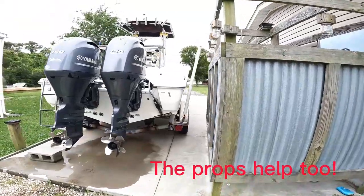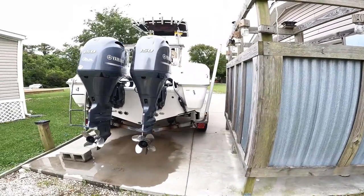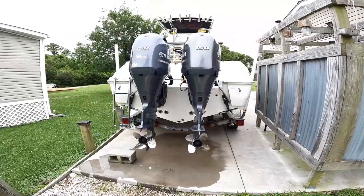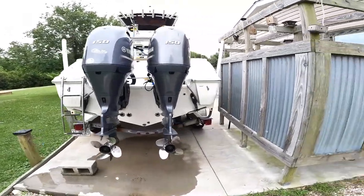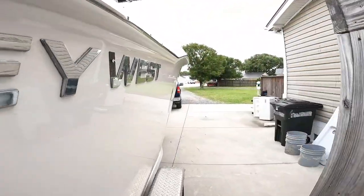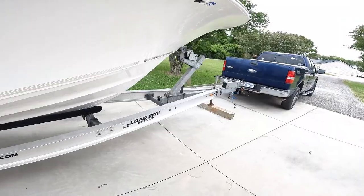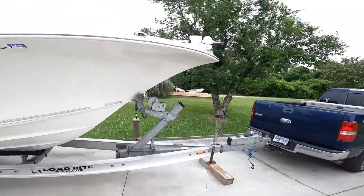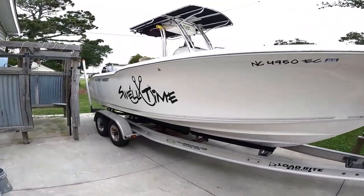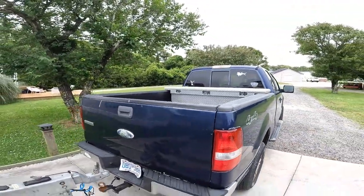I bought this boat brand new in 2016 and I am the only owner. I will probably never sell it — I'll probably repower it before I sell it. I have 800 hours on it and it's just been a beautiful boat for me. I pull it with an F-150 5.4-liter four-wheel drive — works great. She's the 244 Key West blue water.